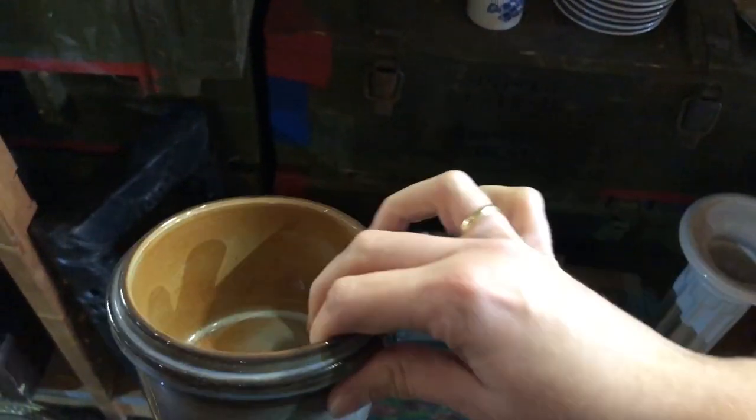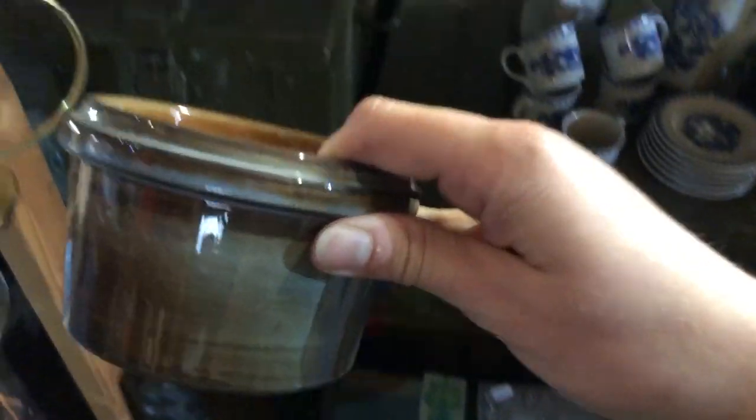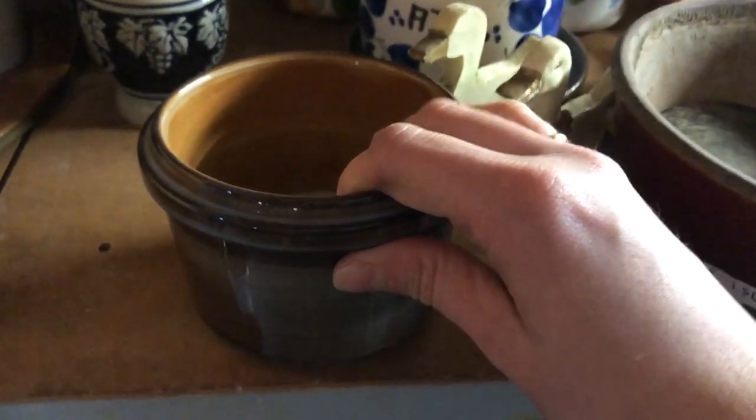I found a little bowl of the Ambacht Volendam series, which are the dishes I collect, but it was missing its lid and they had just put some random lid on it that wasn't even ceramic and didn't fit or match the bowl at all. Needless to say, I didn't buy it.